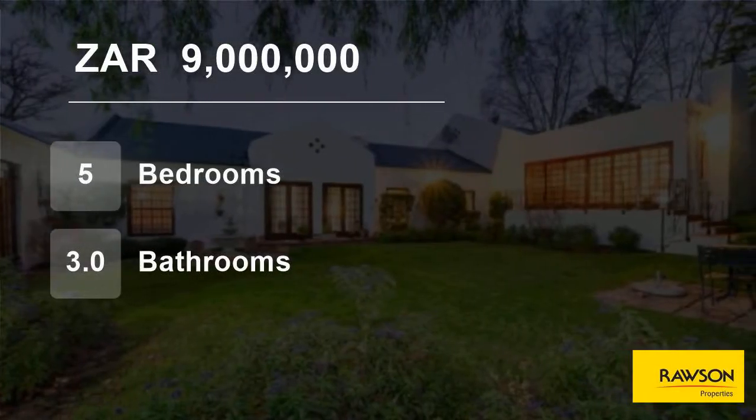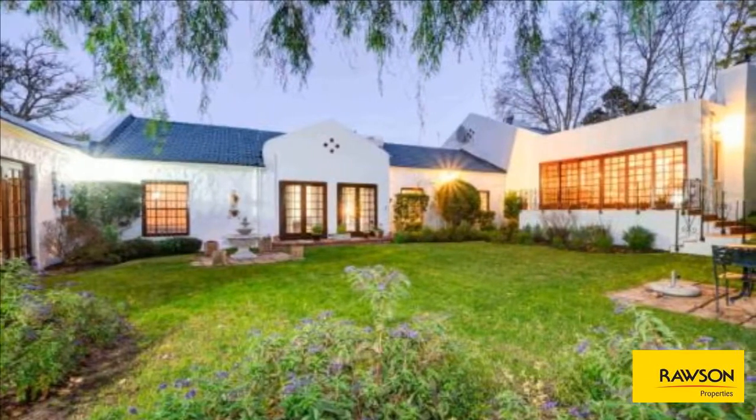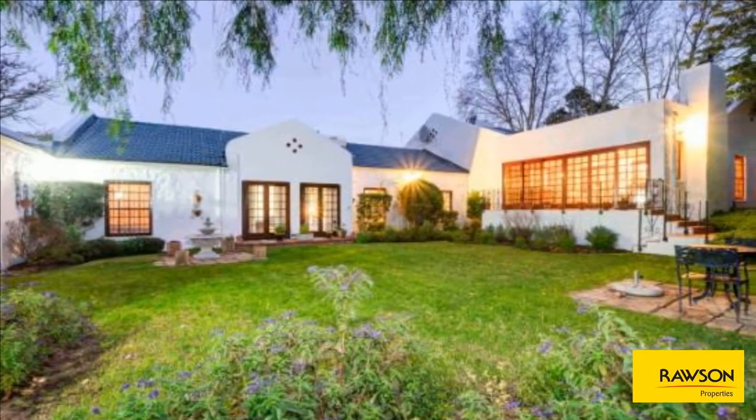Welcome to this five-bedroom house for sale in Constantia, Cape Town, Western Cape, South Africa, for 9 million rand.